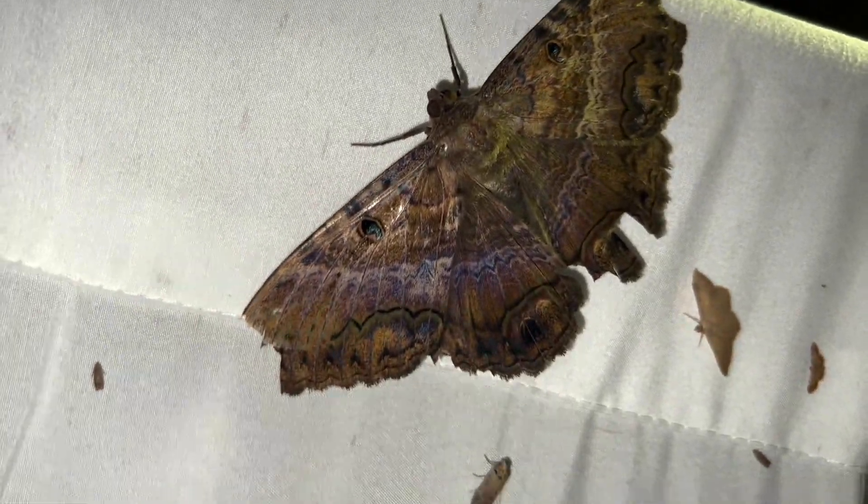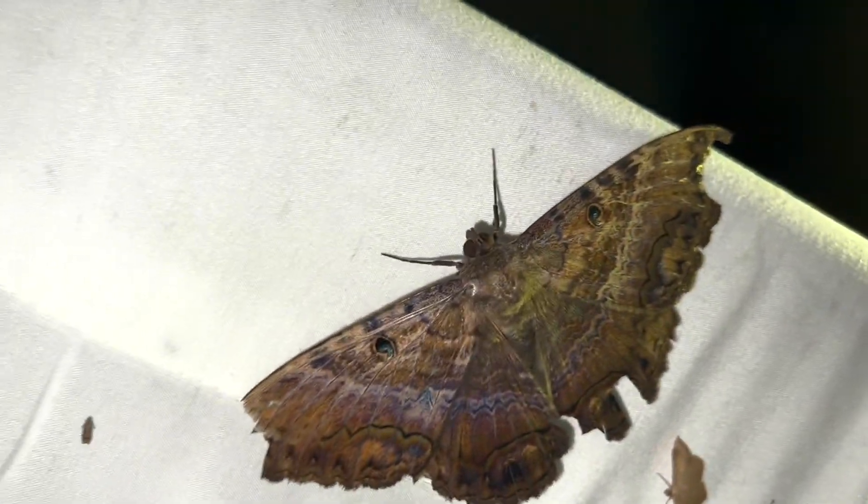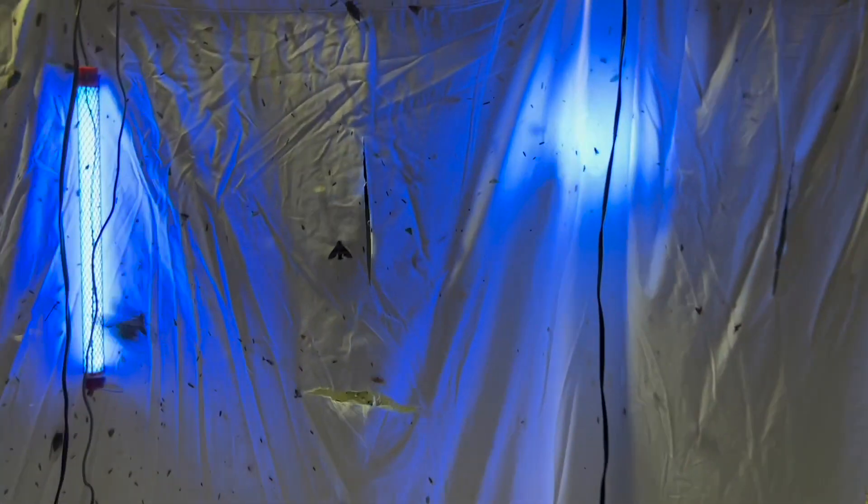I wanted to show you how at our sheet here we have all these black witch moths, and they're all beat up. Boy, they're big, bad, ugly black witches. Ascalapha odorata, the black witch. We got one, two, three. Black witches are super skittish, guys — very aware of their surroundings. If you come up to them and they're sitting down resting, they take off immediately.